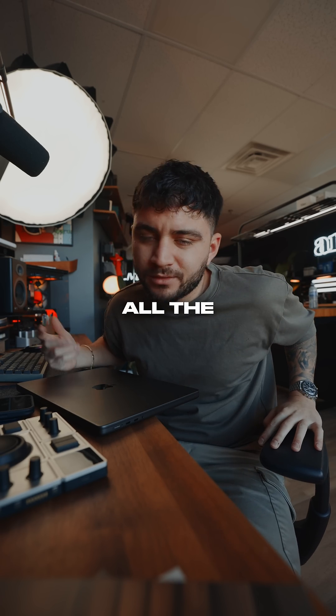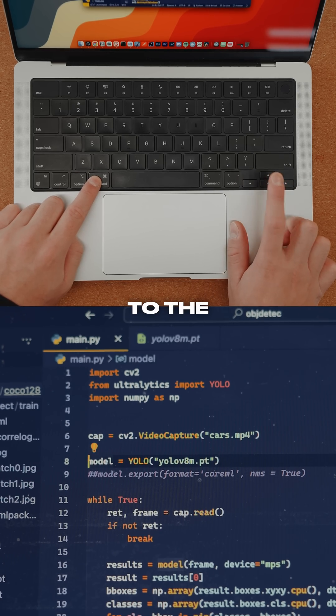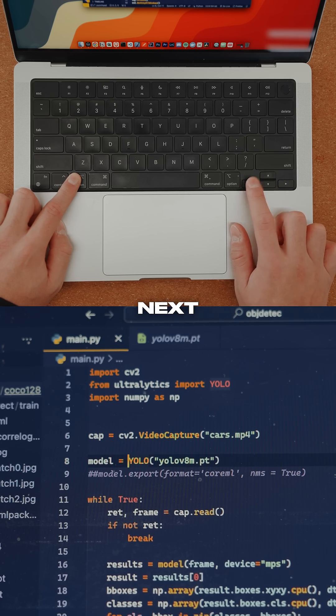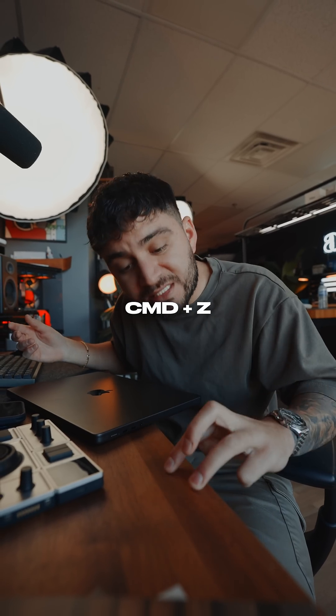Personally, I just use it for coding all the time. Shift plus left and right to select. Command plus left or right to jump to the beginning or end of a line. Option plus left or right to jump to the previous or next word. Even copy and paste are different from Windows — Command C, Command V — and even redo and undo: Command Z, Command Shift Z.